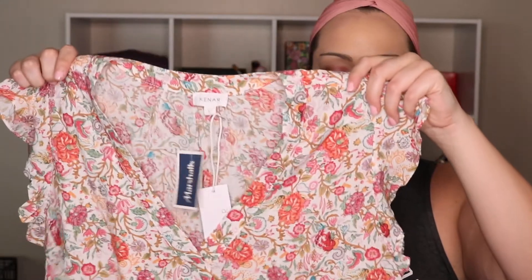I also found this top by Kenar for $16.99. I really love the print and I like these kind of soft florals for work. I thought this would look cute with denim jeans or denim shorts on the weekends, or for casual Friday. It's super cute and super light.